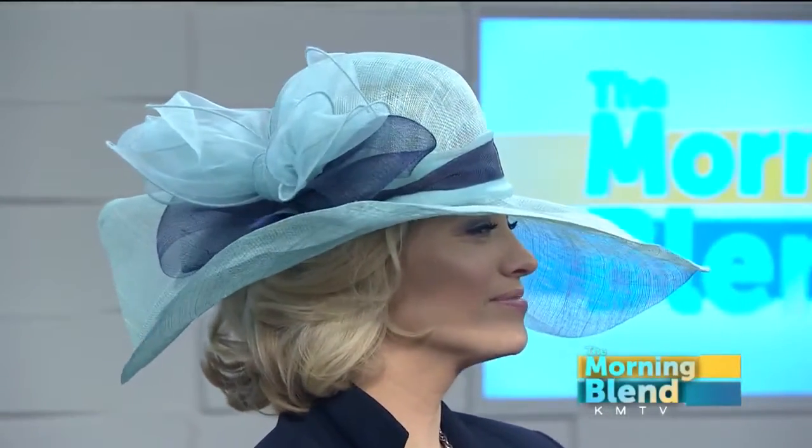Mary, your turn. The style right here is called the Elizabeth, and when I think about the Derby, this is what I picture. It's also fashioned from cineme fabric — light blue with a navy bow. You look very mysterious because I can't see your face. Mysterious and ominous — they end in the same letters, but they mean very different things.